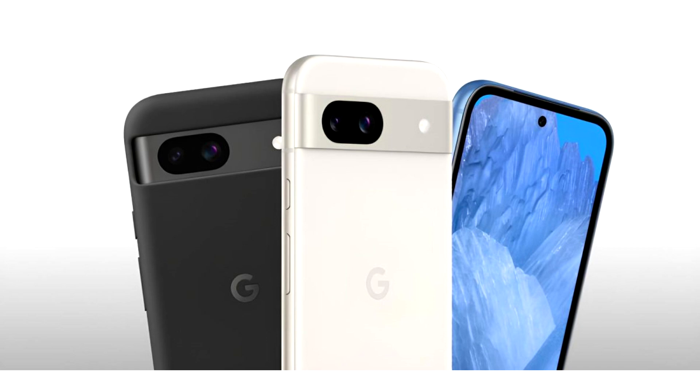With the Android 15 QPR 2 Beta 1 rollout, Google has brought forth a major update for Tensor-powered Pixel devices. Google seems to be hard at work towards a more aligned user experience across its ecosystem, bringing forward features and updates meant to offer major advancements. This is especially evident with the company releasing Android 15 QPR 2 Beta 1 for Pixel devices, as reported by Android Authority.